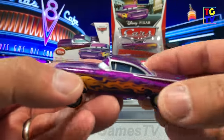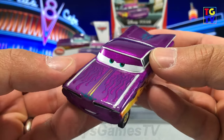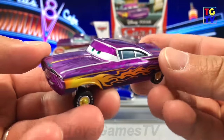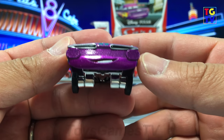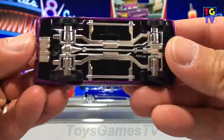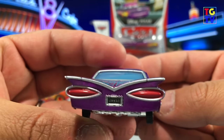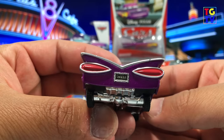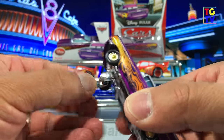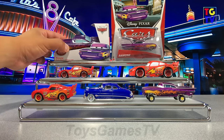Up next is Ramone. Up close, you can see the paint job on Ramone also has a little bit of glitter. Everything looks smooth, nice and shiny — no flaws here. Underneath, you can see that the tires actually pop in and out because he has hydraulics, and there's chrome painting of the undercarriage. On the back is the 'low and slow' license plate. You can push all tires in and pop them back out. On Ramone you can't lift the hood, but the tires do pop in and out.